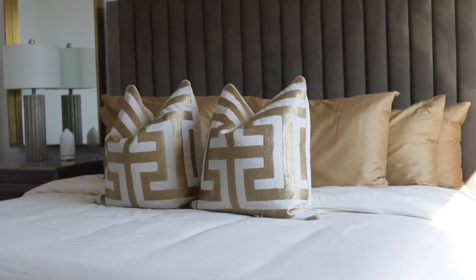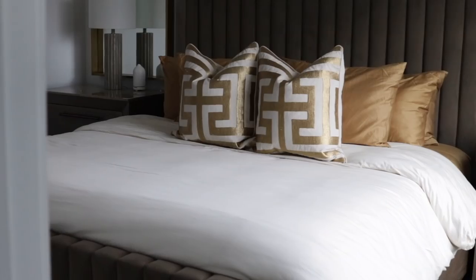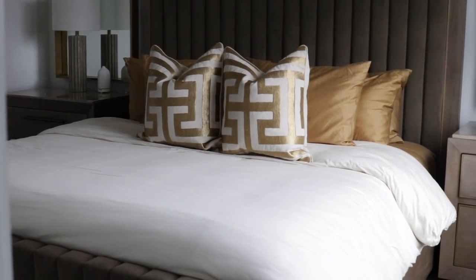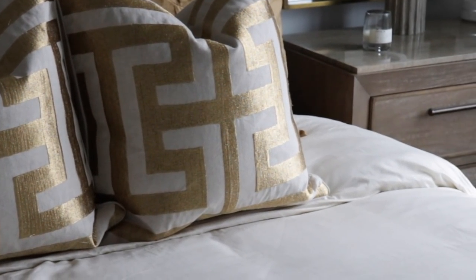The next thing I get a lot of questions about is how I make my bed so plush. I recommend getting a duvet cover — the inserts I put in there are from Amazon, and I love putting two in my duvet cover to give it that luxury, at-home hotel vibe in my bedroom. I just love how my bed looks — so plush and nice.